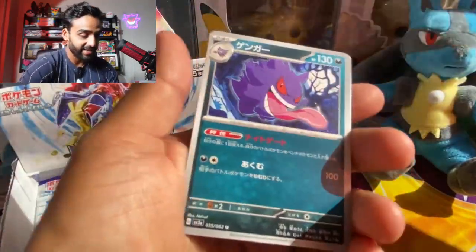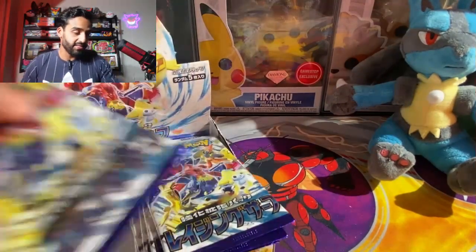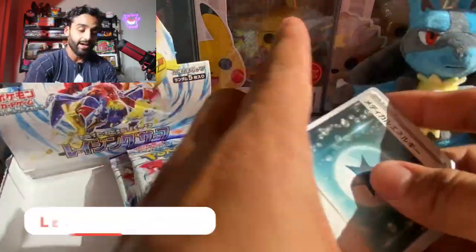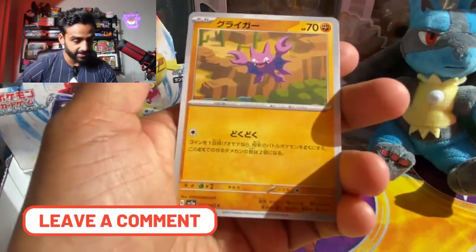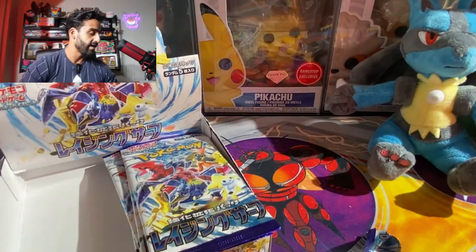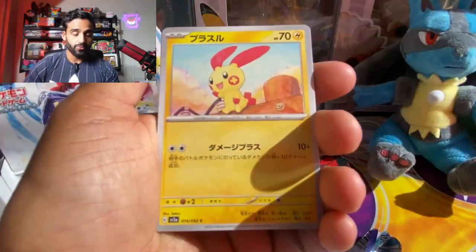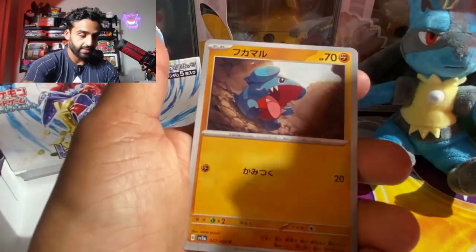Hopefully you guys can take a look at this video, get a good idea of what comes in this set, the pull rates. And if you guys do get this set, let me know in the comments what you get — any pulls you've gotten, I would love to know. We got a Gligar, Thiebo, and Cyclizar. I have a bunch of Japanese bulk — not as much as English of course, but I don't even know what to do with it because card shops don't even take it.